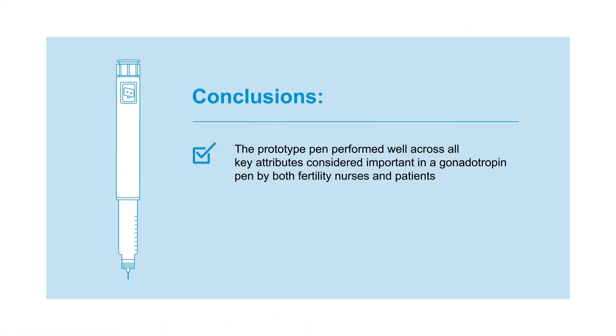The prototype pen was found to perform well across all key attributes identified by nurses and patients, especially those considered most important in gonadotropin pens, suggesting that it is a user-friendly option for patients undergoing assisted reproductive technology.